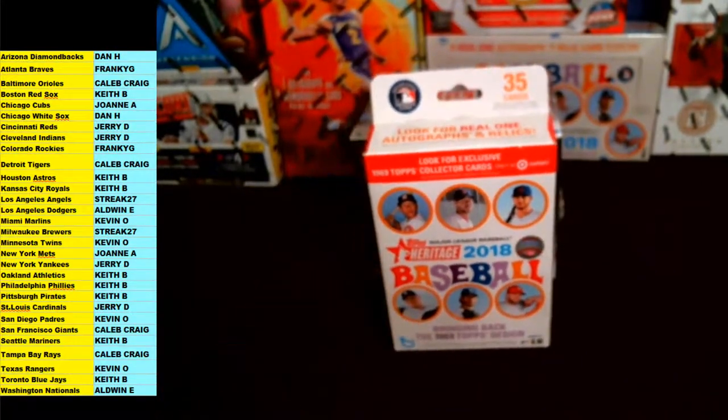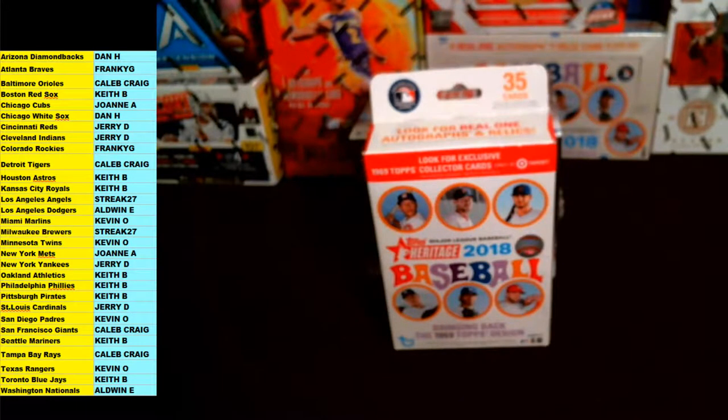Keith B wants to trade — are you sure? Okay yeah, Keith B will trade all of his teams; he's got eight teams for the Angels. He's got Red Sox, Astros, Royals, Athletics, Phillies, Pirates, Mariners, and Blue Jays — it's all for the Angels.